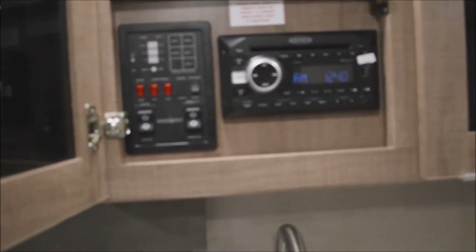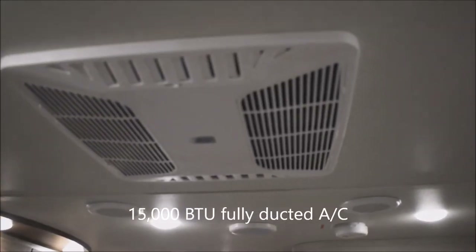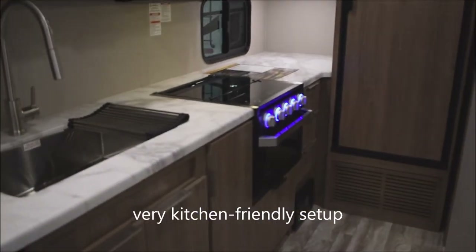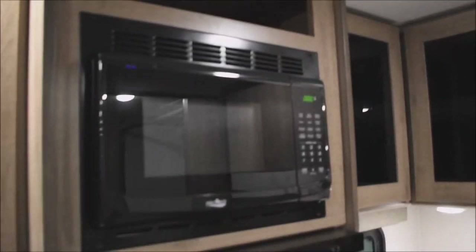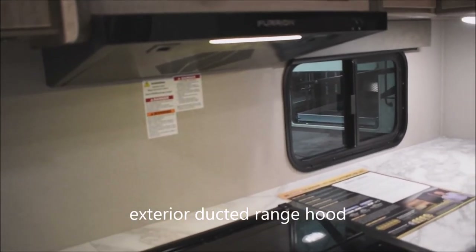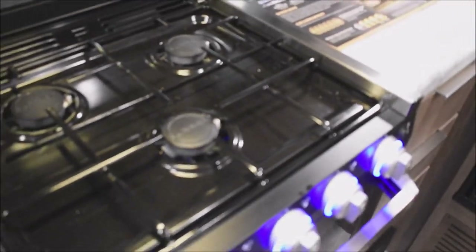Right beside the entertainment center is the systems monitor panel, complete with controls for both the slide-out and the electric awning deployment. Up on the ceiling, there's a 15,000 BTU fully ducted air conditioning system throughout the entire coach. Up here is the power vent exterior-vented microwave oven. And speaking of vented, here is the ducted range top — exterior ducted, taking everything you're venting outside, not recirculating it.